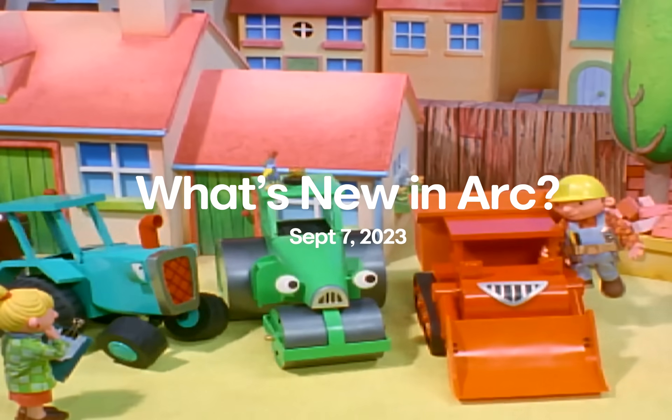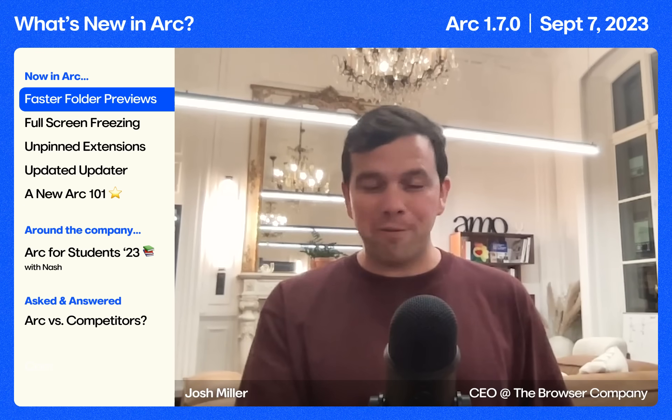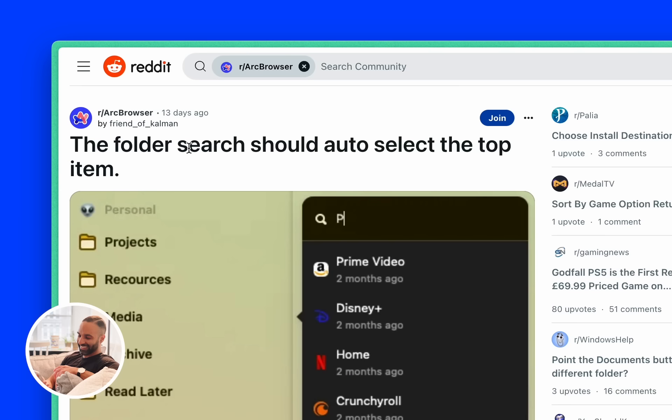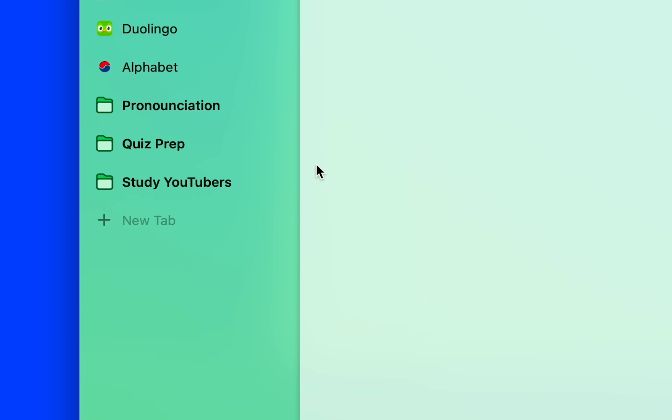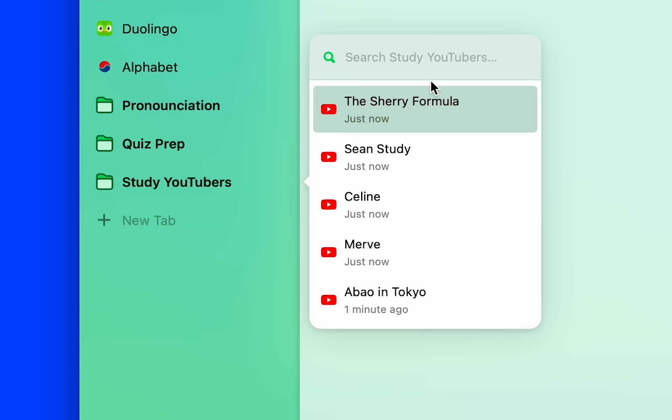First up, Fix It Friday. They're permanent now — we're going to do it every single week. This week, Just Dave went into our subreddit, found someone talking about folder previews and selecting the first item by default. Knocked it off, it's in there. Keep posting to the subreddit, we're listening.